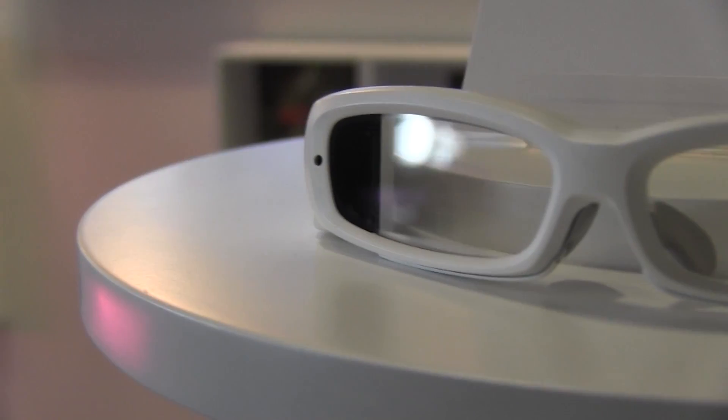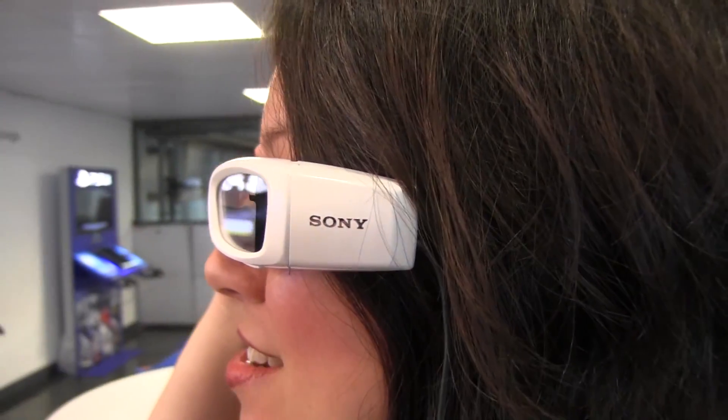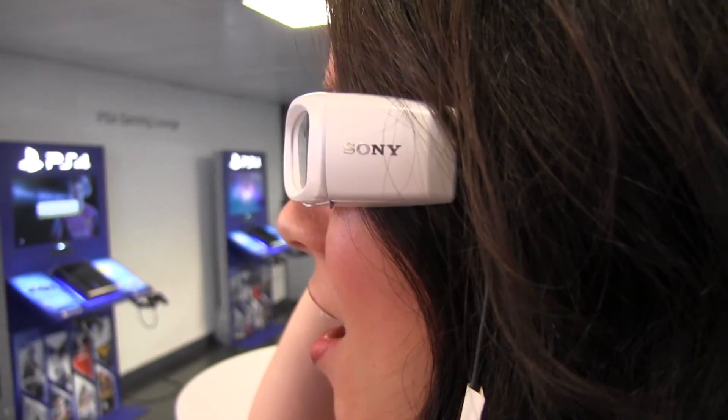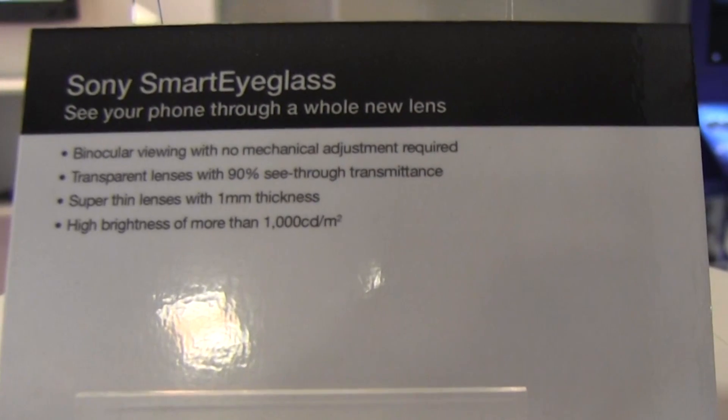So let's just put these on. What I think is going on here is we have some active glass and it looks like there's kind of a micro OLED display or something like that. It's super thin — you can't tell that it's there, apart from the green letters floating in front of my eyes.